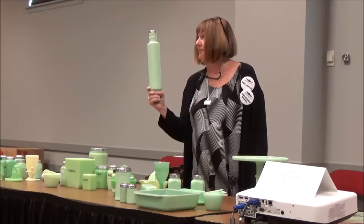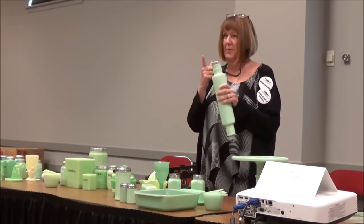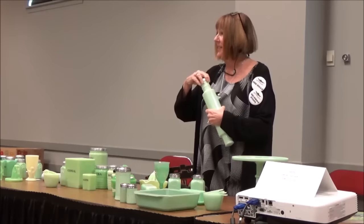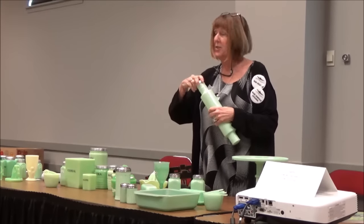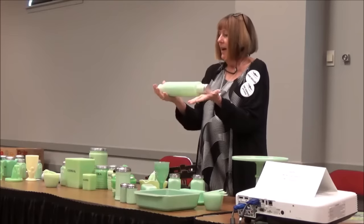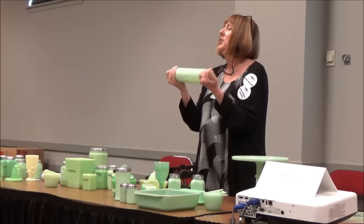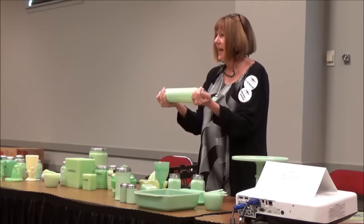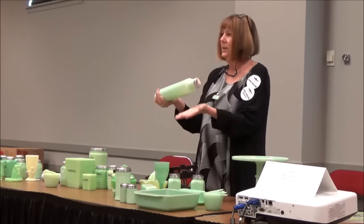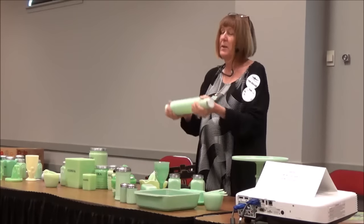They did make these originals. A brand new lid is a tell. I talked to a woman today looking for a lid and suggested she find a new one to put on it — you may find an old piece with a new lid because the metal lids did rust away. If you know your colors, your glass, and your dealer, that's what I always say. If you go to a reputable dealer they will not sell you, say, a thousand-dollar rolling pin that's a reproduction.